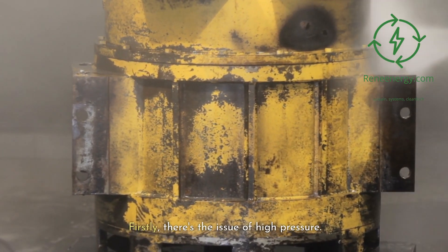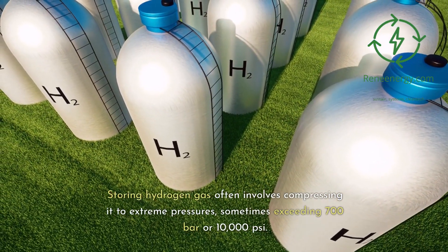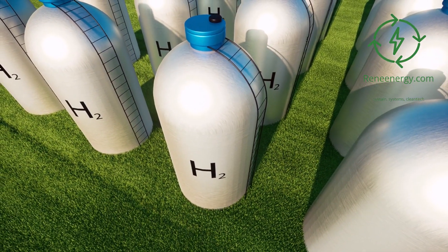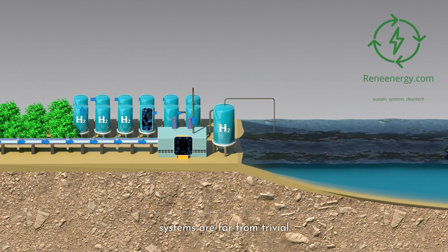Firstly, there's the issue of high pressure. Storing hydrogen gas often involves compressing it to extreme pressures, sometimes exceeding 700 bar or 10,000 pounds per square inch. While this does allow us to store a considerable amount of hydrogen, the energy and costs involved in maintaining these high-pressure systems are far from trivial.